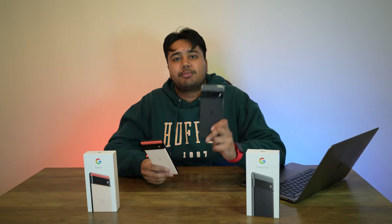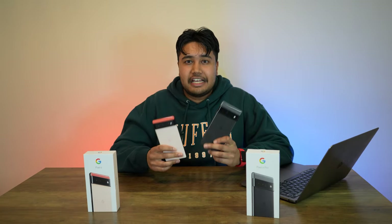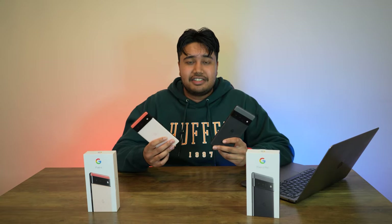The next point is price. The Pixel 6 Pro will set you back about $1,000 USD while the regular 6 will set you back about $550 USD. There is a significant difference — the regular 6 is slightly above half the price of the 6 Pro, which is kind of crazy if you think about it.